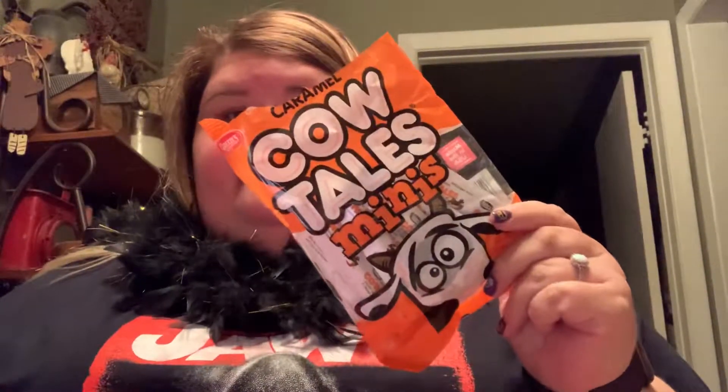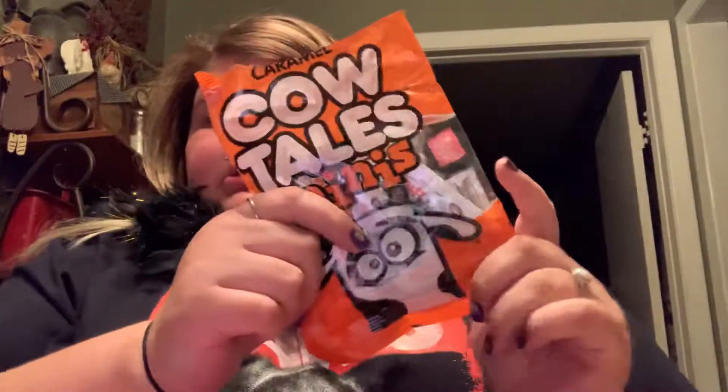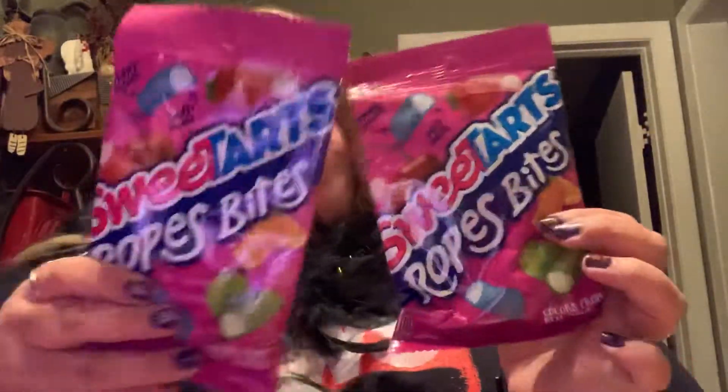The rest is candy — either for myself or for the bucket at work. The first thing I got, I already dove into, and I had a Cow Tail. These are the minis. And then I got two packs of these Sweet Tart Rope Bites. I didn't realize that I got two packs, but I did.